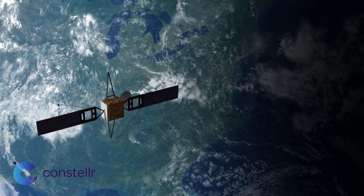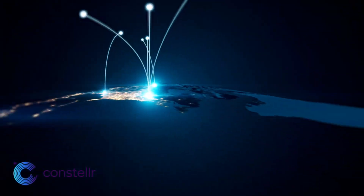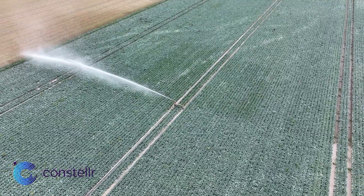In principle, thermal cameras can detect stress before damage occurs. The problem is one of scalability — how do you put a thermal camera into every single field? What you can do instead is put thermal cameras up in space and then, with the scalability of space systems, be able to look at every single field every single day. It doesn't require a lot of cameras.